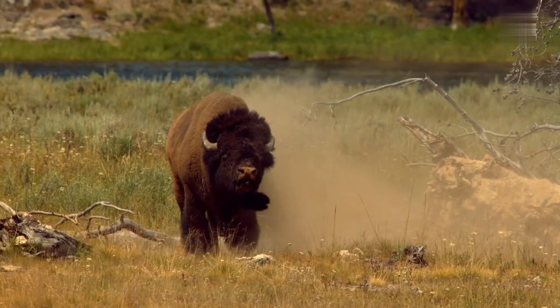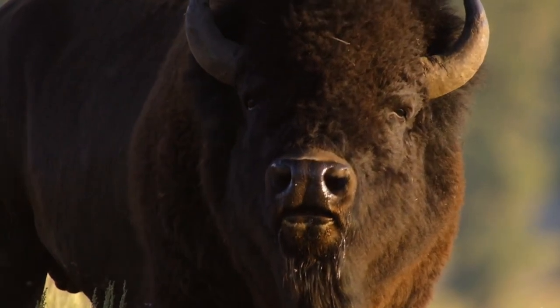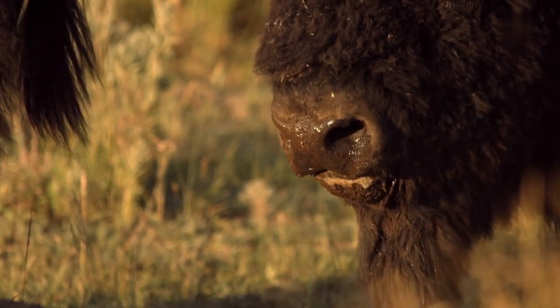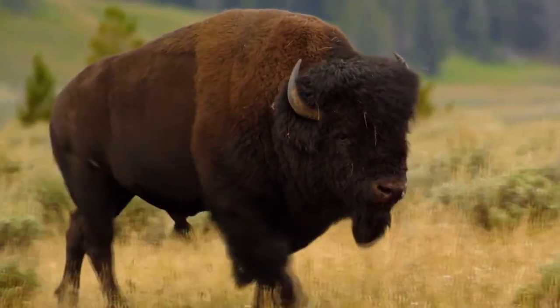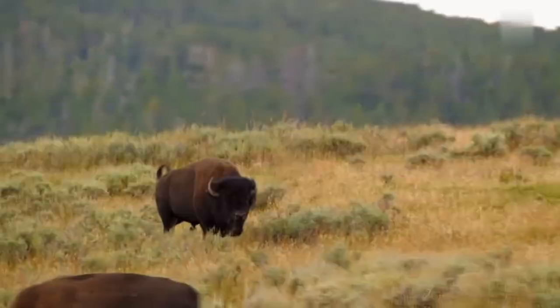Asian water buffalo. The Asian water buffalo, also known as the domestic water buffalo, is a large bovid that originated in the Indian subcontinent, Southeast Asia, and China, but it's currently found throughout the world. More people depend on them than any other domestic animal, as they're responsible for tilling the thick mud of rice fields, and their milk is richer in fat and protein than that of dairy cattle.